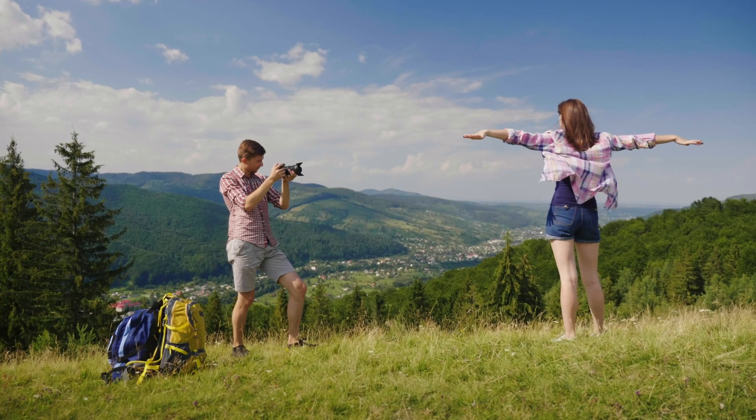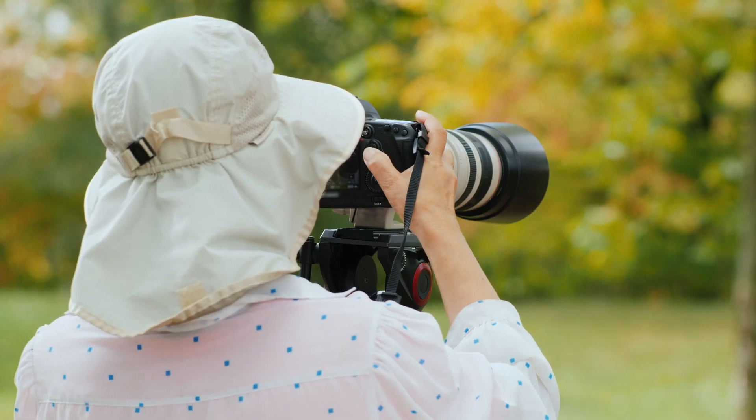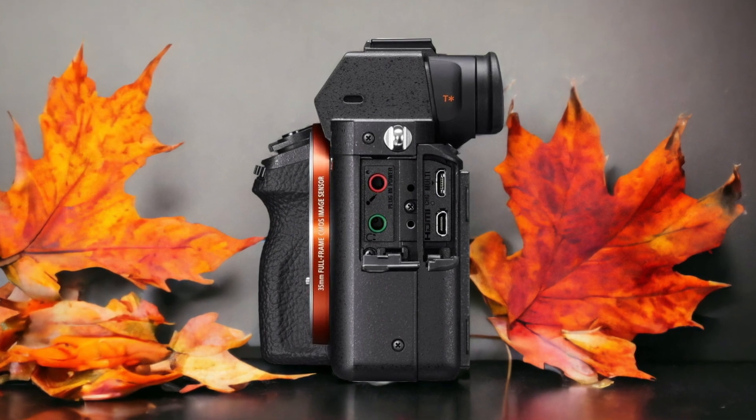We tested both cameras to assess their performance in different scenarios. Let's take a closer look at our ratings for each of them. Here are our ratings for the Sony A7R II.